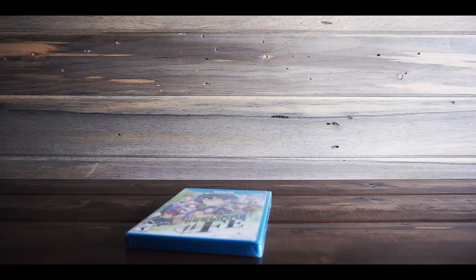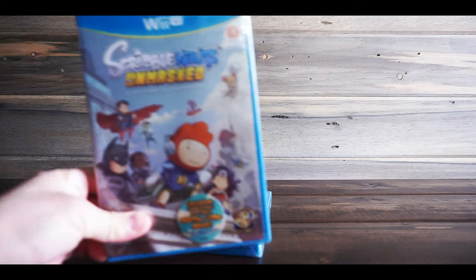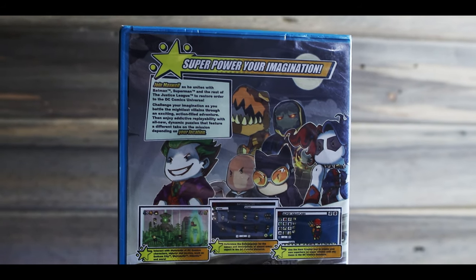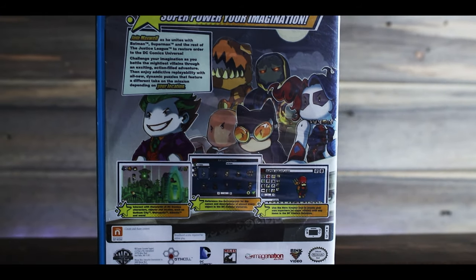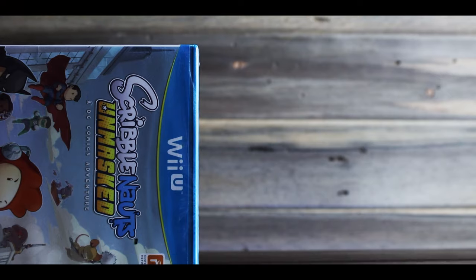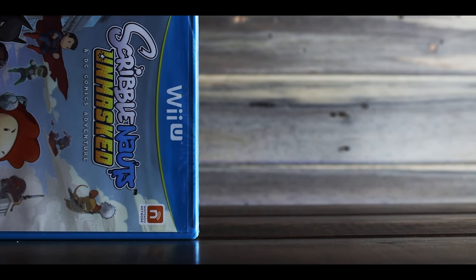The next game I found the exact same day — also a Wii U game. It is Scribblenauts Unmasked. I don't know anything about this one either, but this was only $1. For a buck, I'm going to pick that game up for sure. I'll give it a try at least.